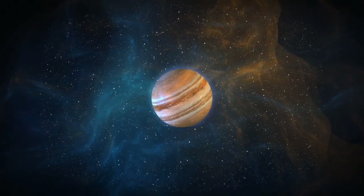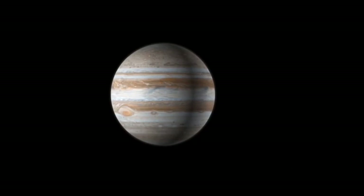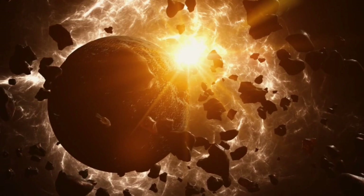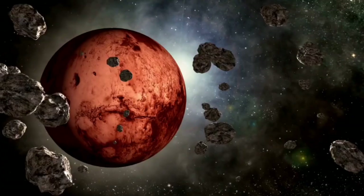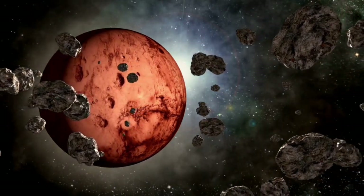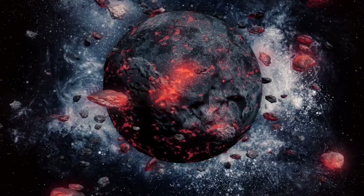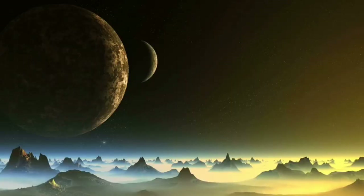Unveiling the secrets of Pluto's crust could transform our understanding of where life might exist, suggesting that even the most unlikely places could host thriving life forms. The release of data from the James Webb Space Telescope has sparked excitement and speculation worldwide, with scientists, governments, and the public captivated by the potential insights Pluto's secrets might reveal.